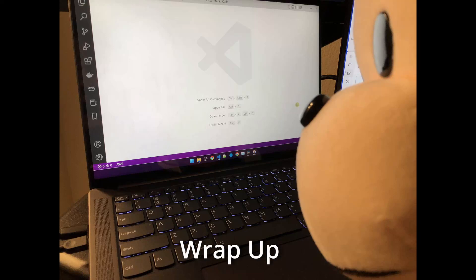Overall, I'm quite happy with this laptop. Performance is good, the screen looks great, and battery life is decent. The biggest drawback is the reflections on the screen. If you have any specific questions, drop them in the comments. Thanks for watching.